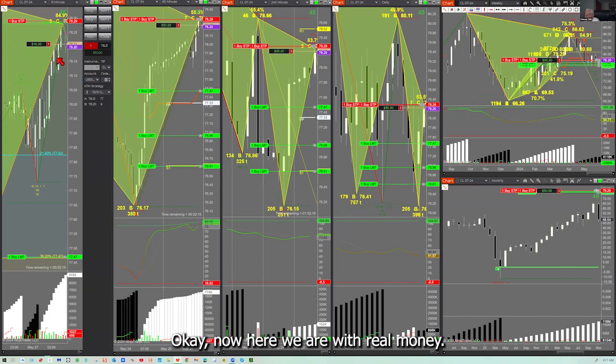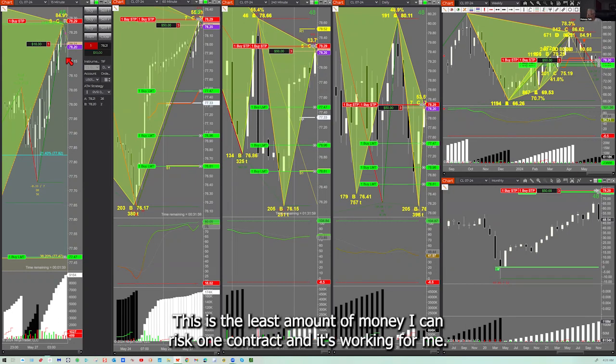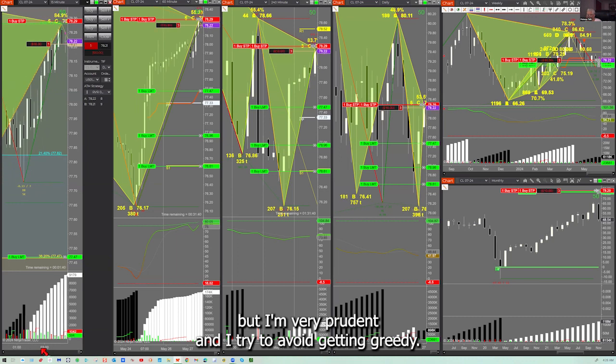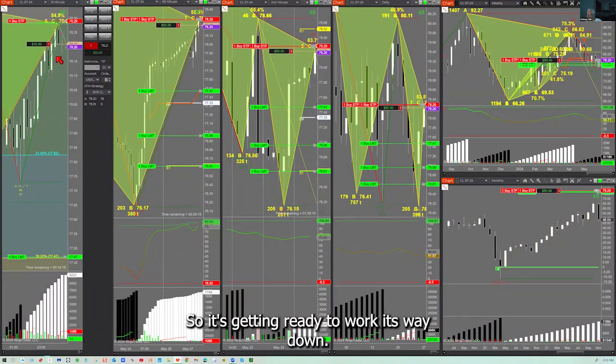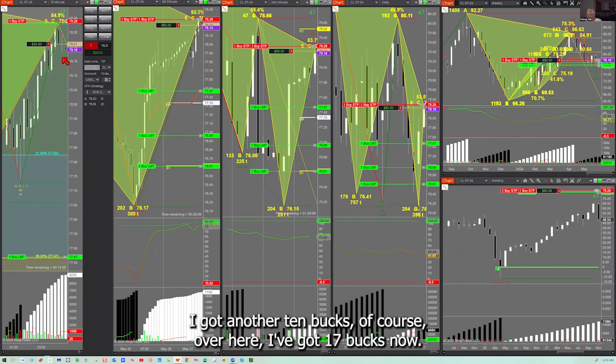With real money I'm very conservative. I'm risking a minimal amount — one contract, the least amount I can risk — and it's working for me. I could put on all three contracts, but I'm very prudent and I try to avoid getting greedy. You get greedy, you make mistakes. The target is way down here and I probably need to move it up to $77. It seems to be working — there I got another $10. Over here on the simulator I got $110 total.